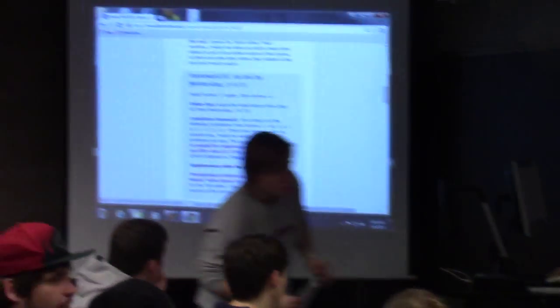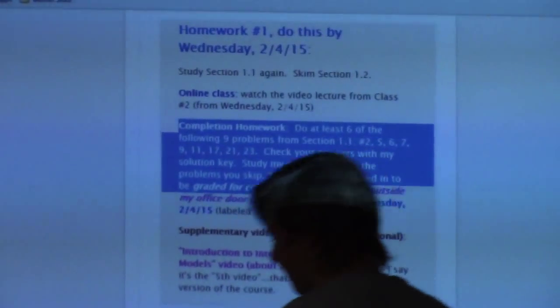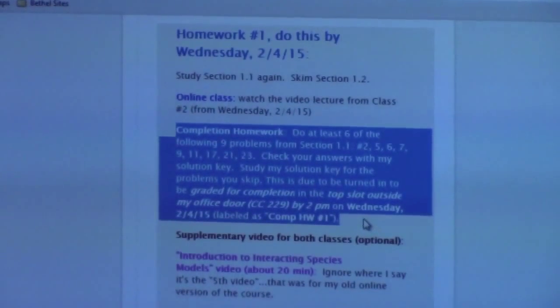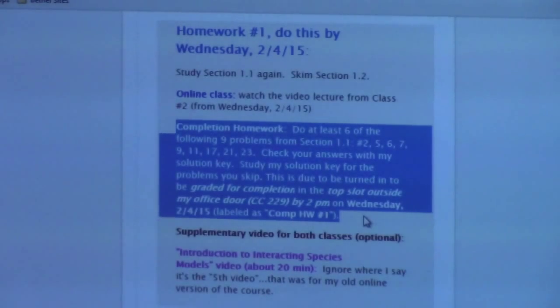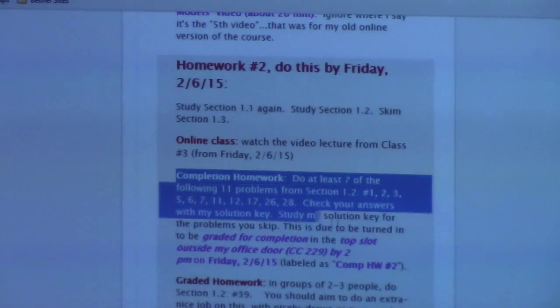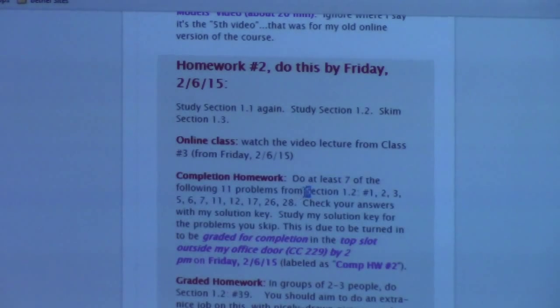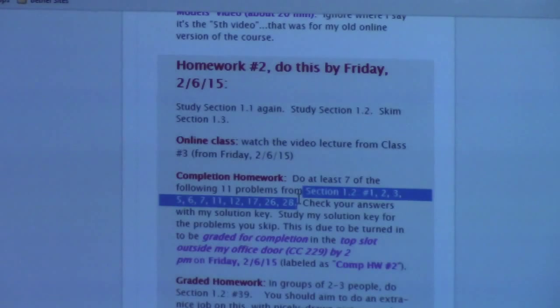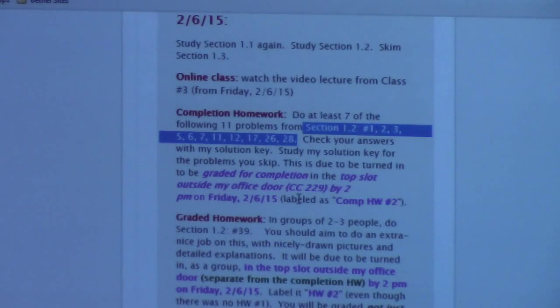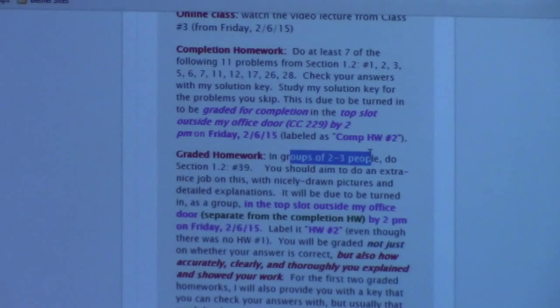Today is Wednesday the 4th, and you just had a completion assignment due. On Friday, you're going to have two things due: a completion assignment again, covering seven of the 11 problems from section 1.2, and also a graded assignment that you can work on in groups of two to three people, or by yourself.